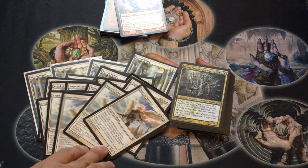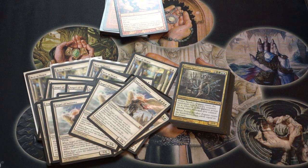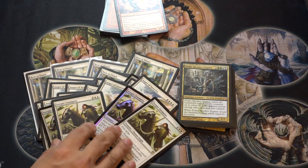RTR presents an interesting opportunity — everything else in Innistrad has gone up in price, even Moon Mist and other commons and uncommons, but RTR has just tanked and continues to tank because of the box price. That means you have a lot of time to pick these cards up now.